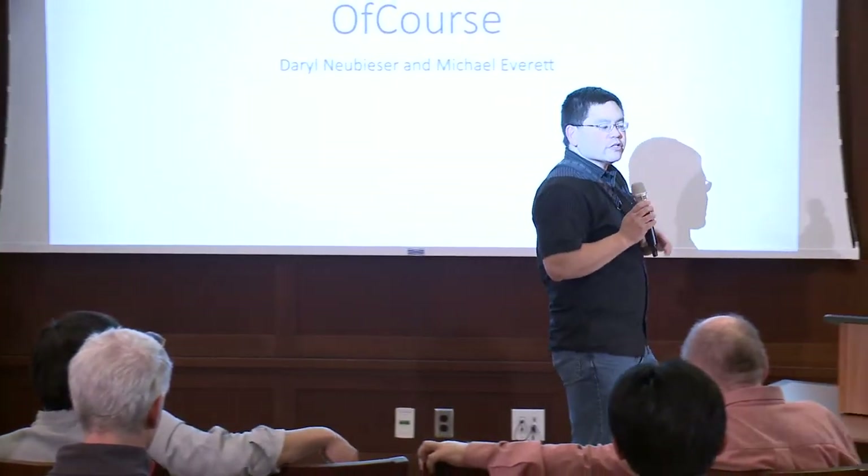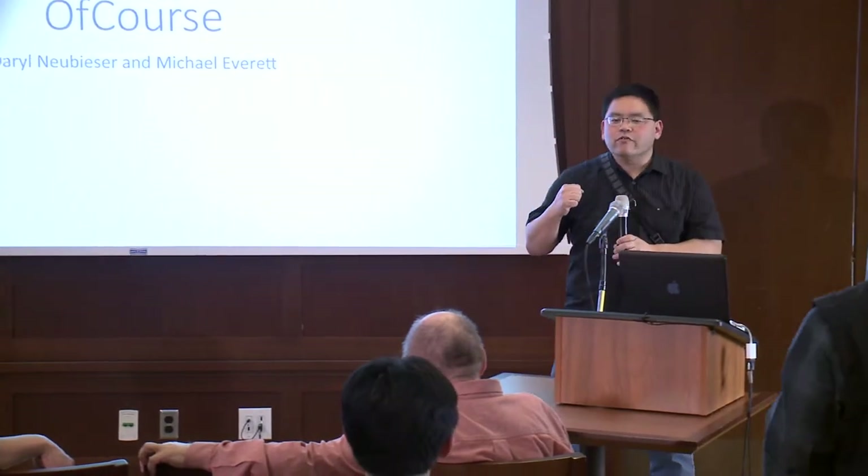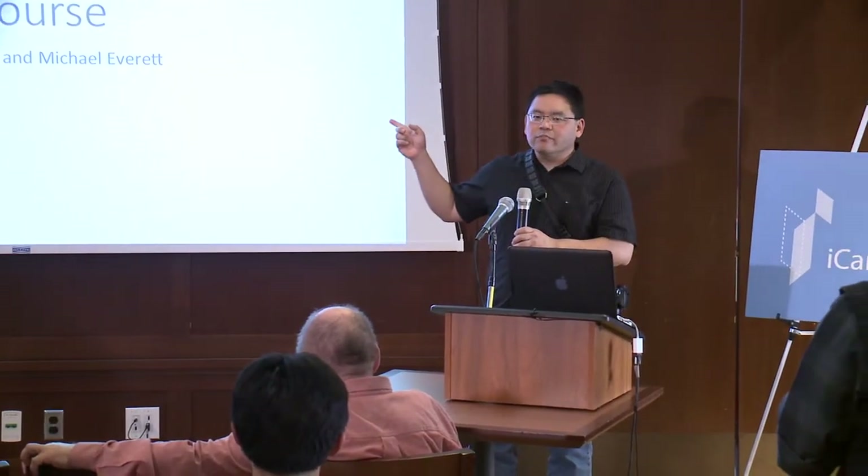We have two presentations here today. First, I'm going to turn it over to Daryl and Michael to talk about their project, and then we'll get to the second one after that. We'll go for about ten minutes, maybe five minutes for questions and answers.